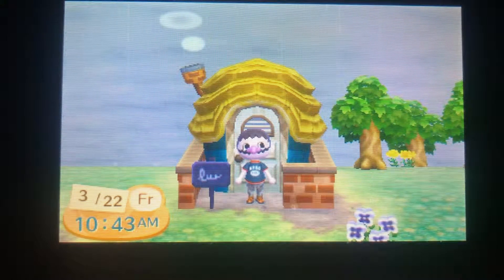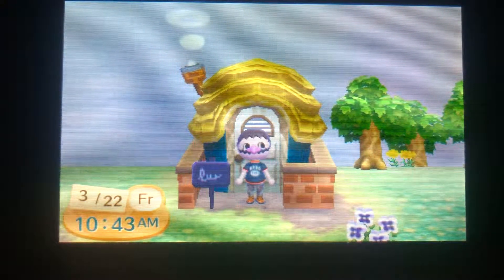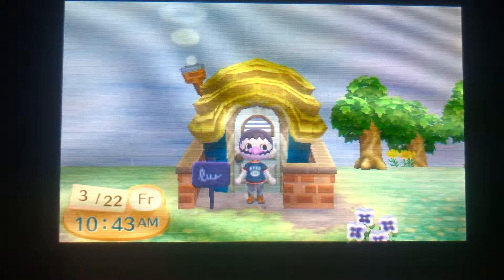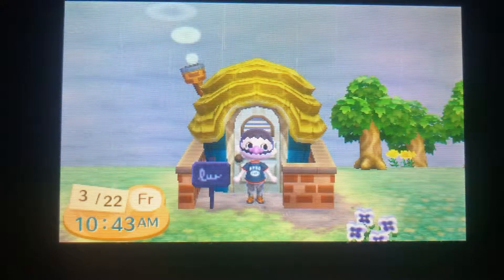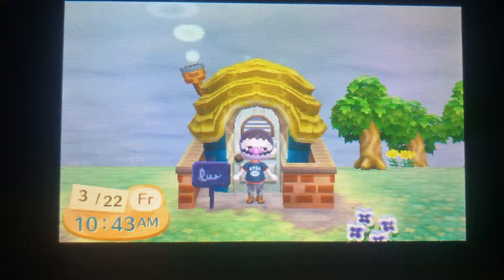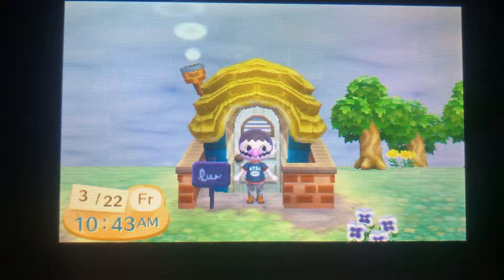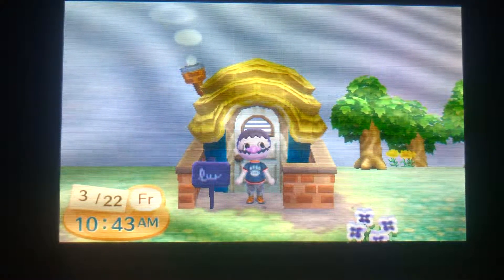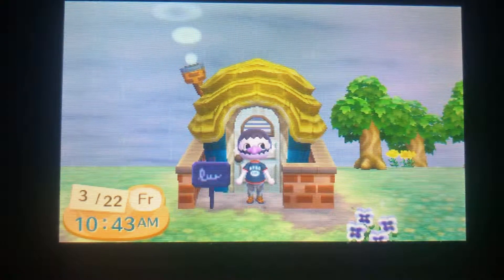Welcome back to Animal Crossing: New Leaf - this is day five. As you can see, it's the first day we've been playing that's not sunny - it is actually raining. That won't really affect anything until tomorrow; if it stops raining, there'll be different things buried in the ground other than fossils and the pitfall seed.